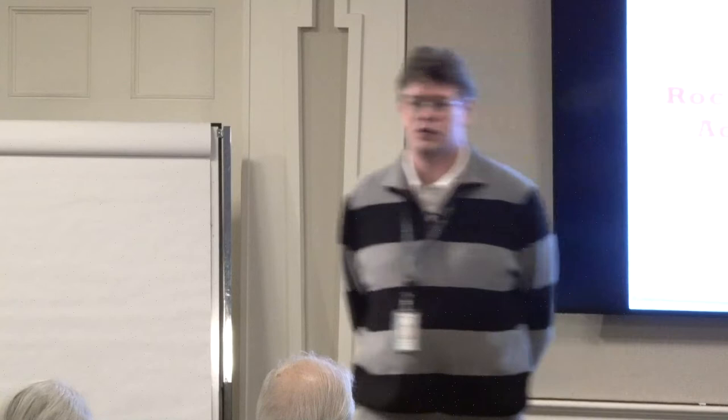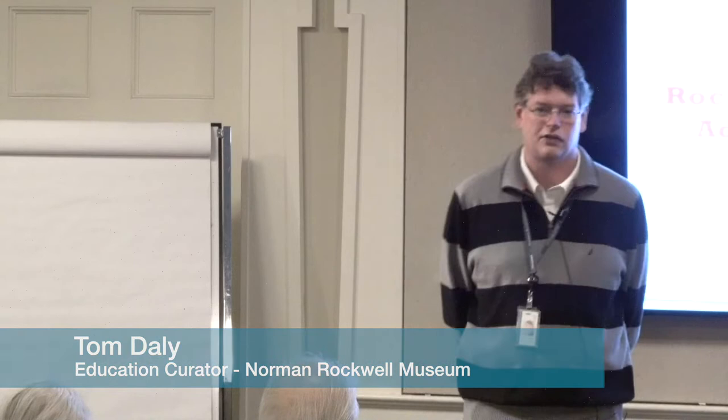Good afternoon, and welcome again to the Norman Rockwell Museum. My name is Tom Daley. I'm the education curator for the museum. We put together a talk that's looking at Norman Rockwell's images of adventure — literal adventure and then maybe some theoretical adventure. It should be a fun talk. It's something we've done a couple times this week, so we should be pretty good at it.